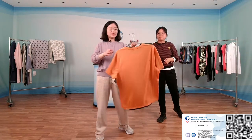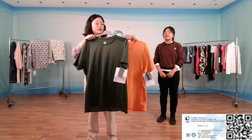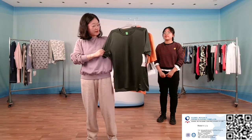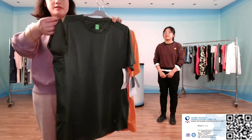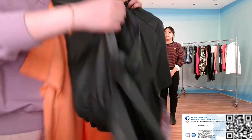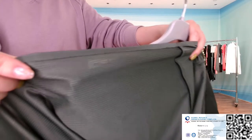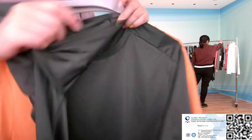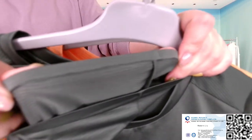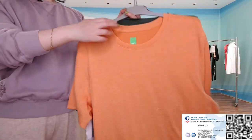Here we introduce two styles with seamless details. These two styles have seamless workmanship on the bottom and the cuff. And here is the seamless on the shoulders.